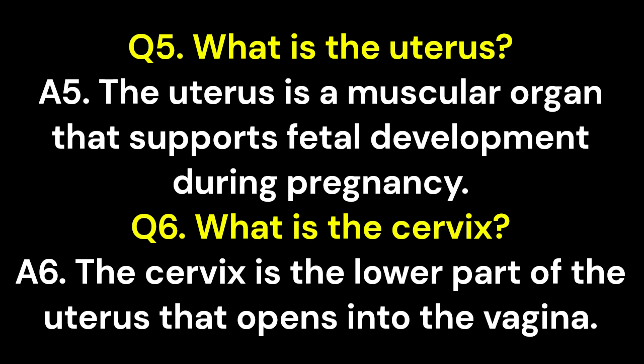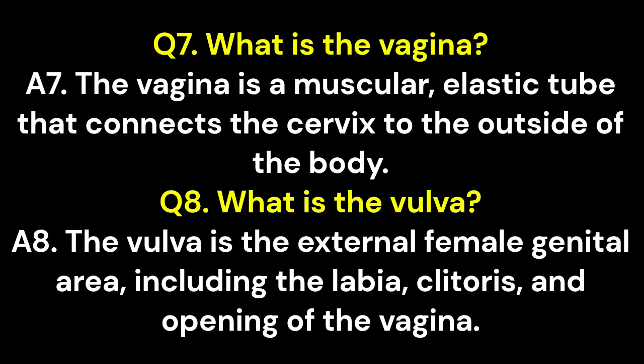Q6. What is the cervix? A6. The cervix is the lower part of the uterus that opens into the vagina. Q7. What is the vagina? A7. The vagina is a muscular, elastic tube that connects the cervix to the outside of the body. Q8. What is the vulva? A8. The vulva is the external female genital area, including the labia, clitoris, and opening of the vagina.